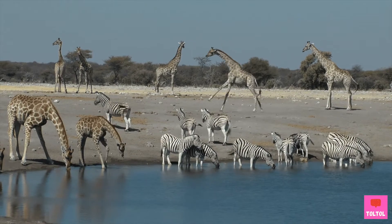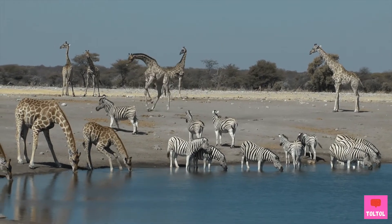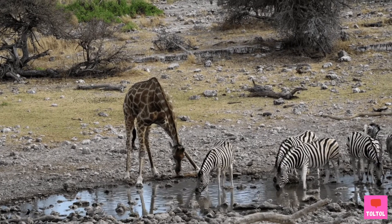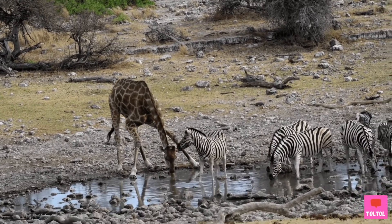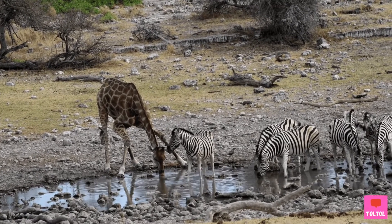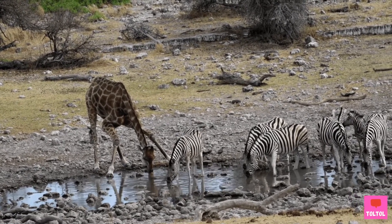Do giraffes drink water? The answer is yes, but not as much. This is because the acacia leaves already have lots of water inside. Plus, it's hard for a giraffe to drink water — they need to spread their front legs and bend their neck, which is not safe with predators around.